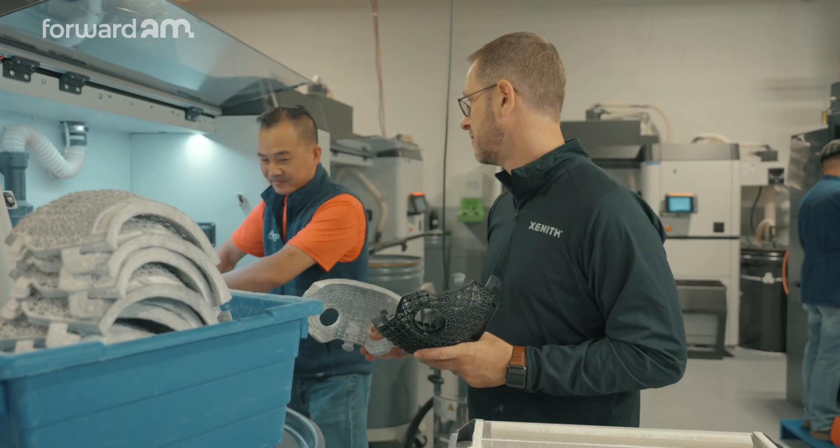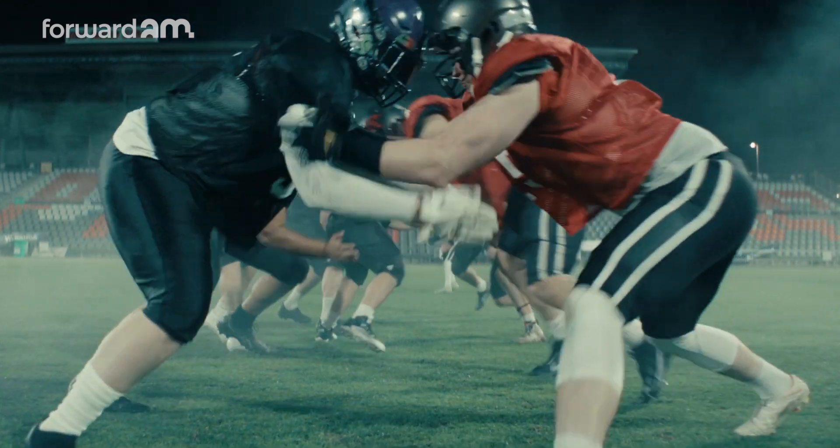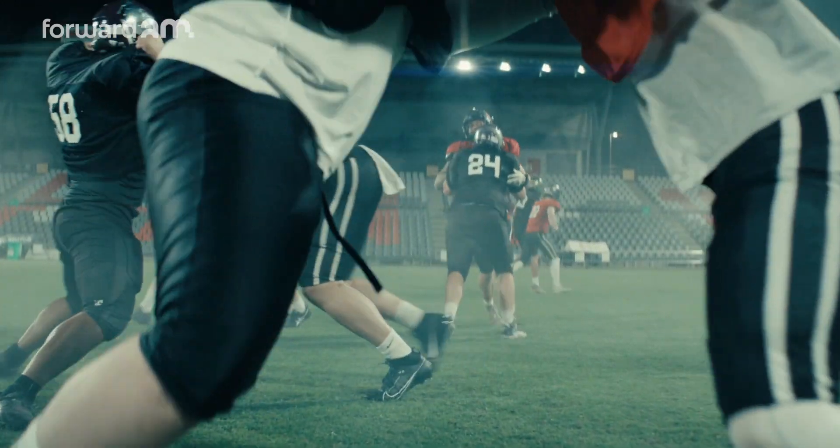While we've been using 3D printing for many years in prototyping, the materials just weren't able to hold up to the rigors of use on field or actual physical testing.